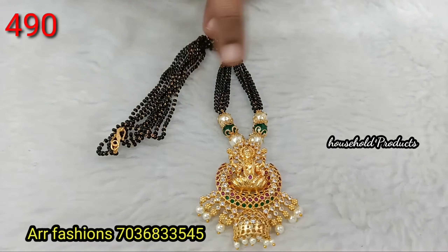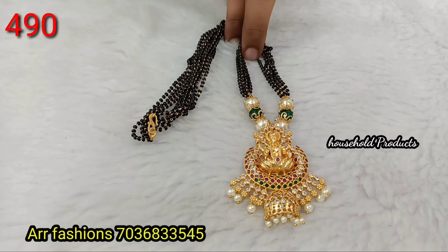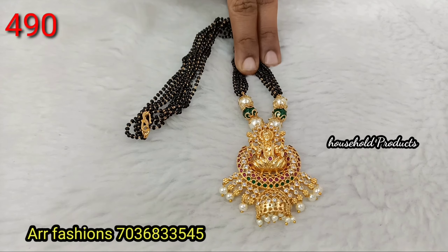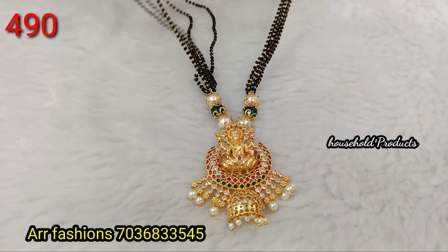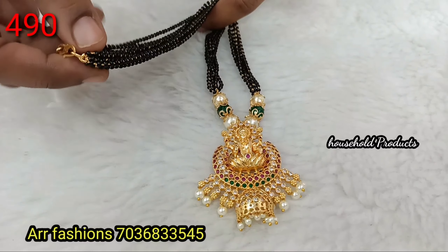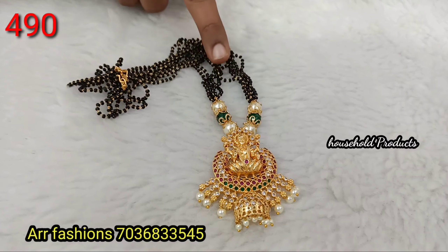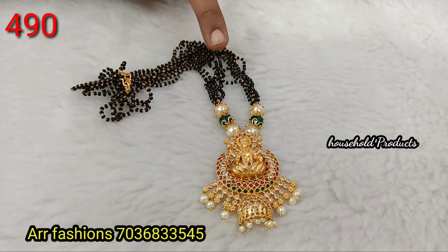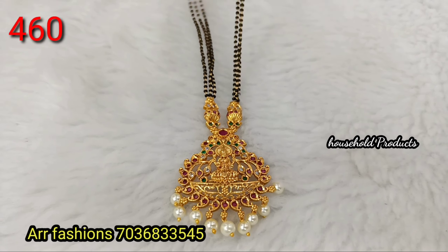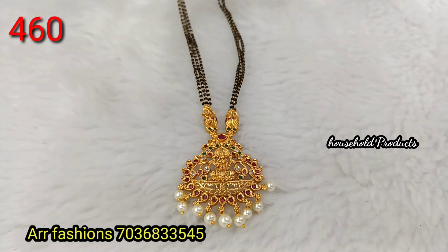Next, a Lakshmi Devi pendant with 5 lines of black beads on each side — just 590. Next, a Lakshmi Devi idol at 490. Another Lakshmi Devi idol at 490, and a smaller one at just 460.